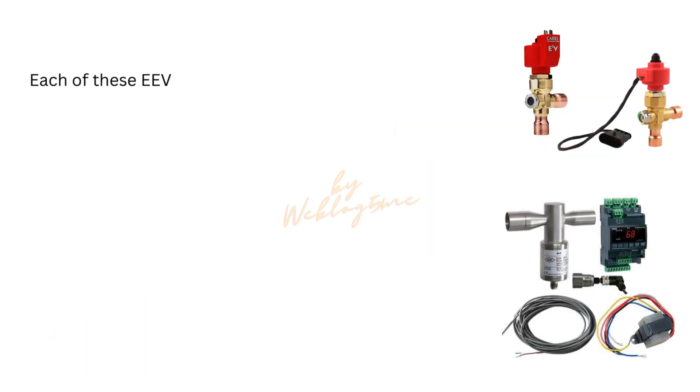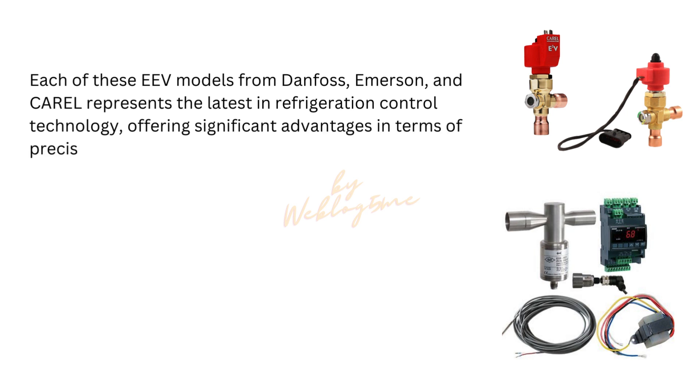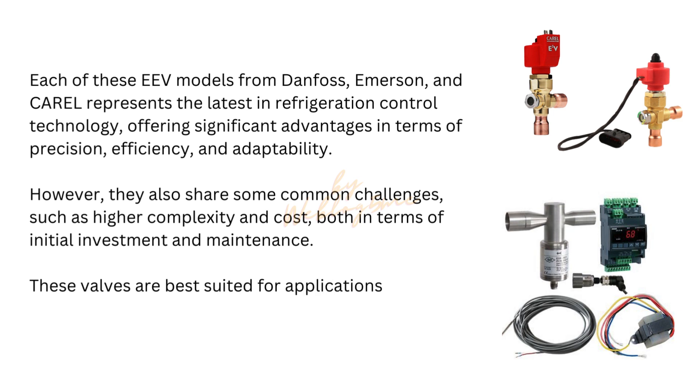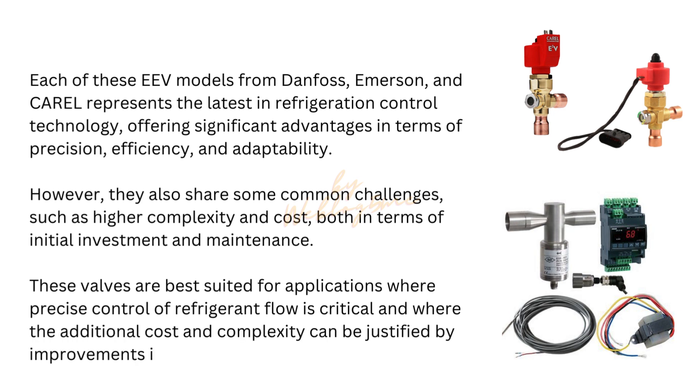Each of these EEV models from Danfoss, Emerson, and Carrel represents the latest in refrigeration control technology, offering significant advantages in terms of precision, efficiency, and adaptability. However, they also share some common challenges, such as higher complexity and cost, both in terms of initial investment and maintenance. These valves are best suited for applications where precise control of refrigerant flow is critical and where the additional cost and complexity can be justified by improvements in efficiency and performance.